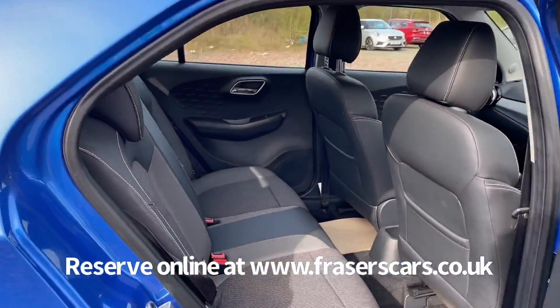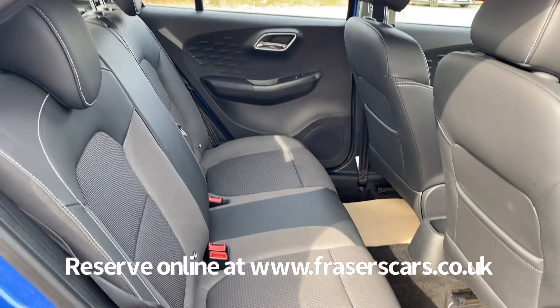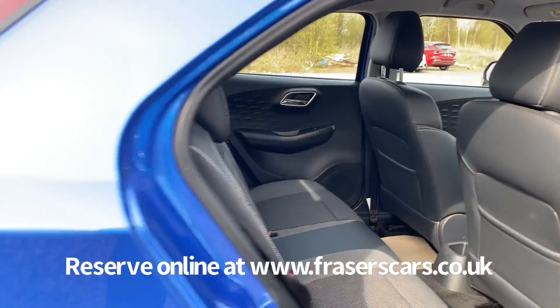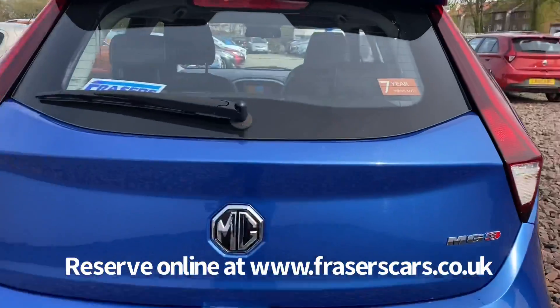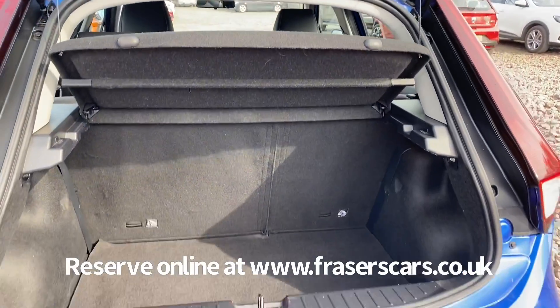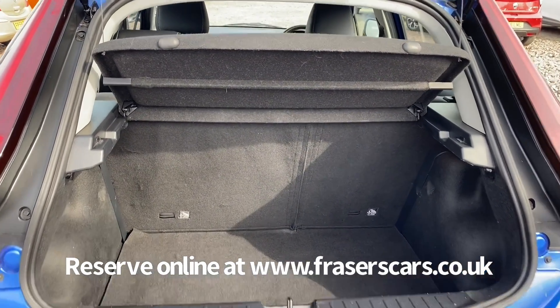Plenty of space in the back as well, with three three-point seatbelts. The outer rear seats also feature isofix child seat preparation. Good sized boot for the size of car, with a rear parcel shelf present and also a 60-40 split fold on the rear seats.